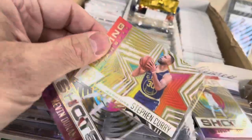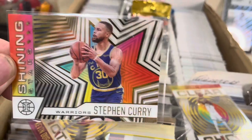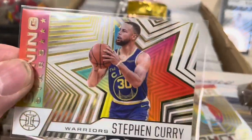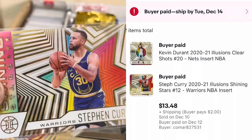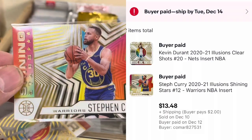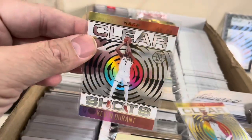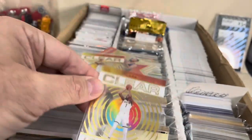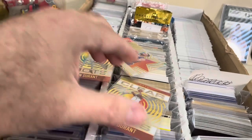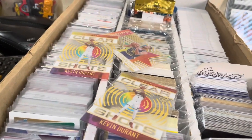Let's look at the next couple cards. These are from Panini Illusions — Shining Stars. Steph Curry — these are an acetate card, so you can see through them a little bit. This one sold for — I can't see the total — one person bought both of them for $13.48. So we got Steph Curry and then Kevin Durant — Clear Shots. Then I had one person buy another one of these Clear Shots. I think these were $5 and about $10. So almost $20 just in those three.